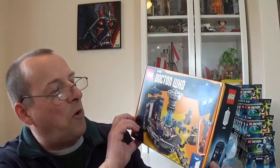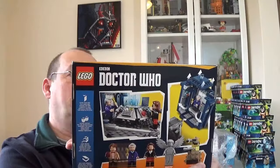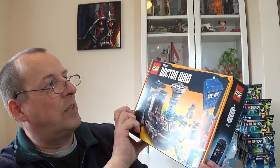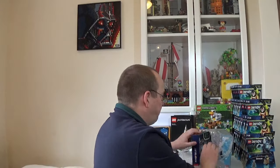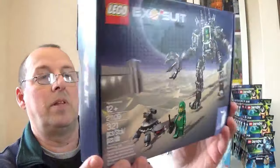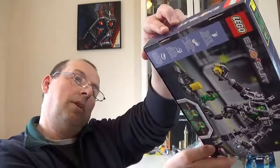Next up is a Minecraft set from 2018 — I don't normally buy many Minecraft sets. It was obviously bought from a supermarket, there's a little price tag on the bottom. I'll need to check how much this one goes for. What's quite good about it is you get some decent animals, including chickens and baby chickens, so hopefully it'll be a popular set.